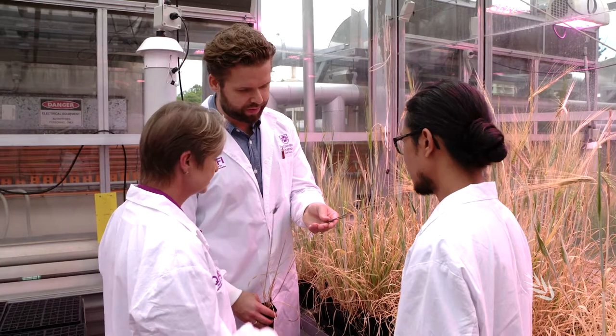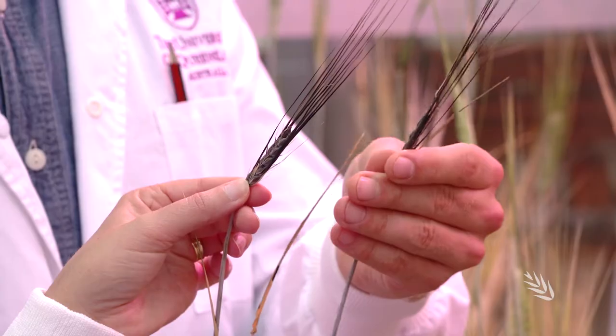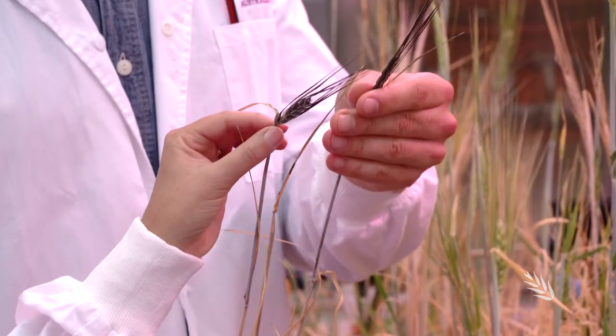Have a look at this one here, for example — that's a diverse barley accession from southern Spain. You can see it has really black horns; it's actually quite an interesting one. To help identify new and diverse sources of resistance, the team has cast their net wide, examining thousands of exotic barley lines from more than 60 countries around the world.